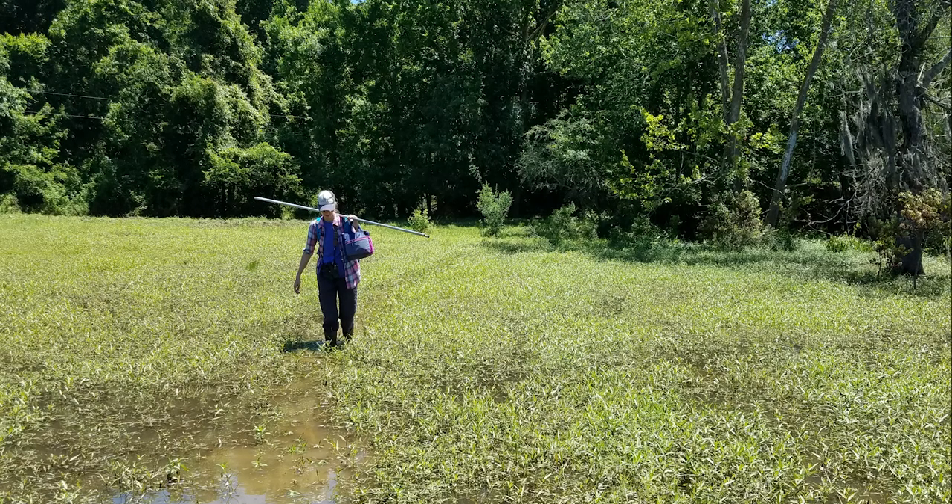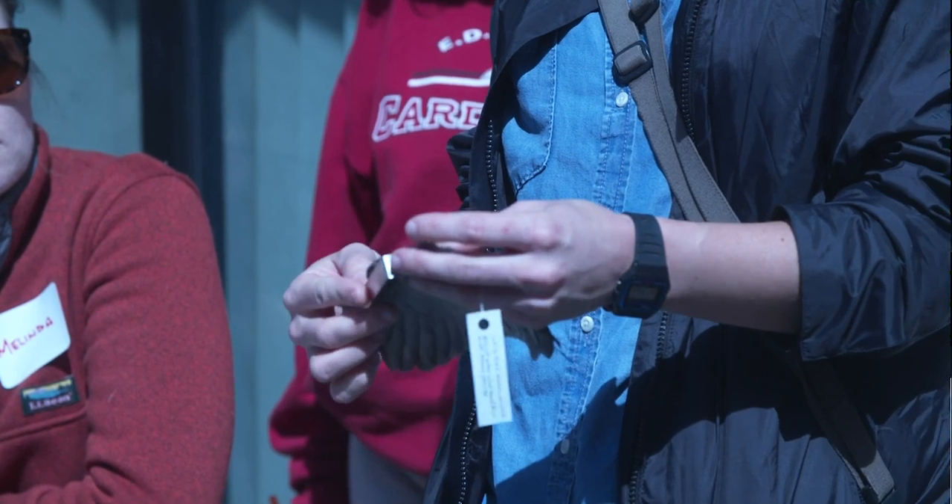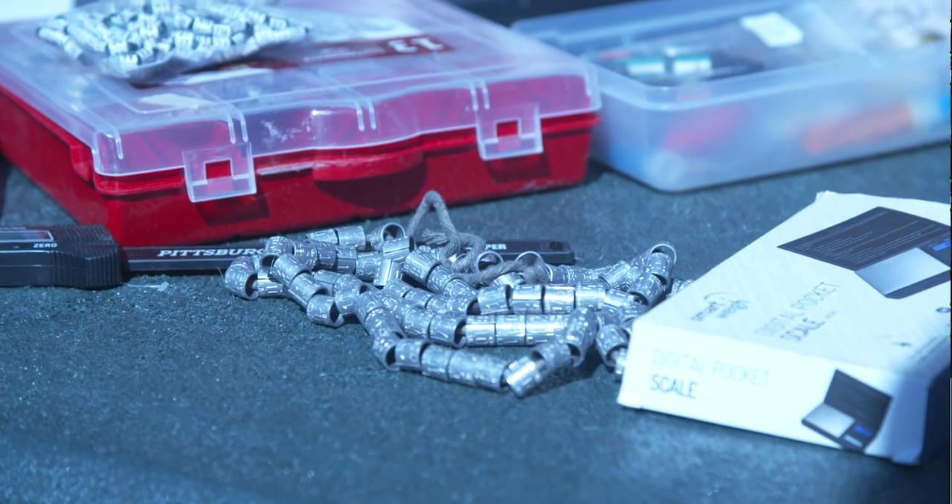My first field jobs ended up being bird-related research projects. It's really just been one bird job after the next.